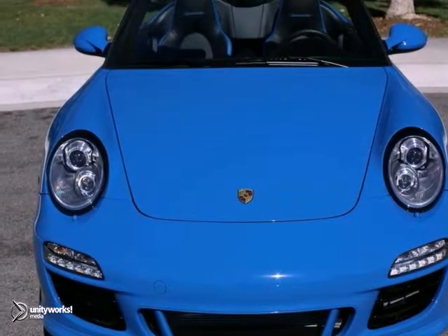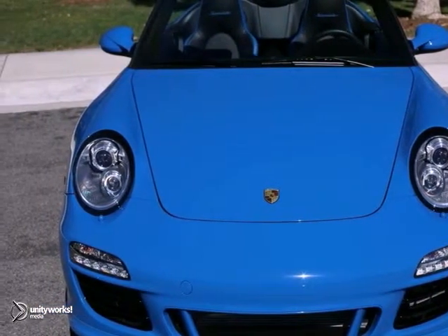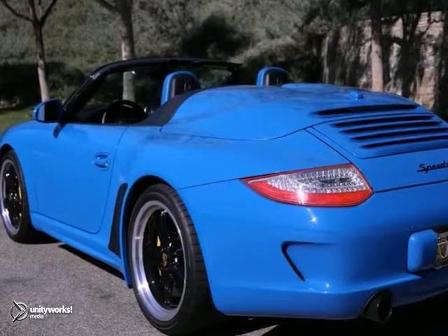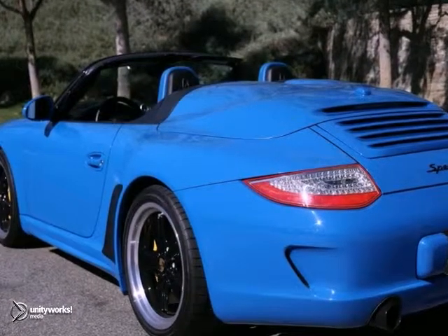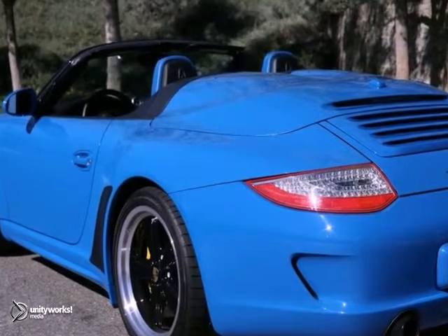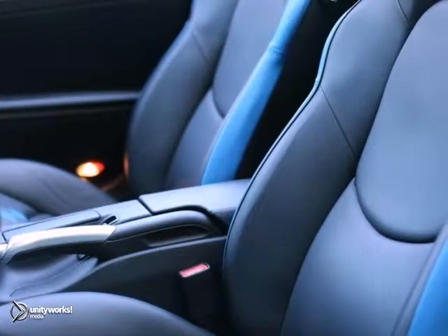The Auto Gallery is pleased to present this outstanding 2011 Porsche 911 Speedster Cabriolet with 7-speed PDK transmission. Finished in a pure blue exterior with black convertible top and pure blue and black leather interior, this 911 Speedster is simply outstanding. This Porsche has been very well maintained, recently serviced, and with only 1,818 miles, it's in immaculate condition.